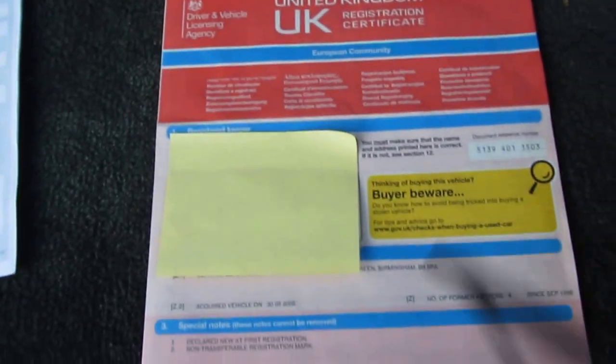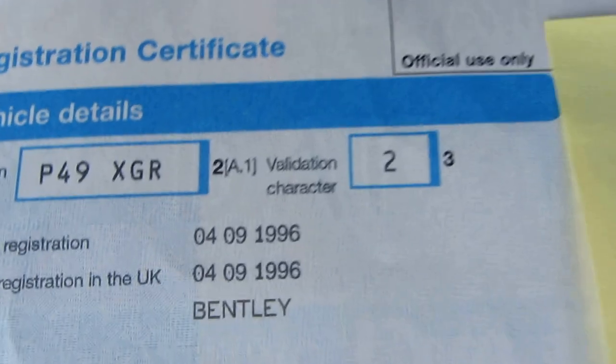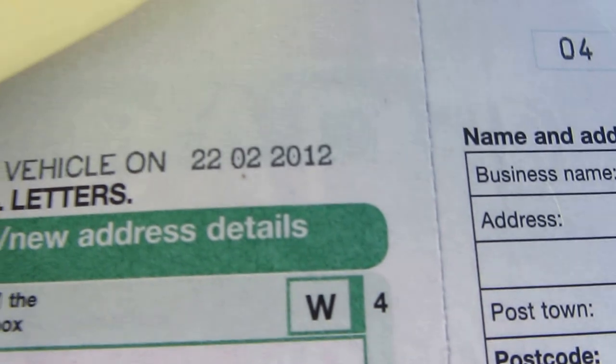Starting over here with some log books — I've blanked out any information that may give away previous keepers for data protection — but just showing you: four former keepers, the current owner acquired the vehicle, and it was first registered on the 4th September 1996. They acquired the vehicle on the 22nd of February 2012. The previous owner acquired the vehicle on the 30th of May 2002.